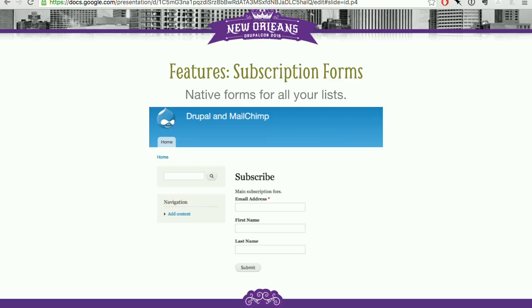Diving into the features: subscription forms are the most common use case with an email marketing platform — you want people to sign up for your newsletter. We create an entity in Drupal for every list you want to expose as a signup form, and you can expose those forms as either a page or a block. You can use the rest of Drupal's ecosystem to place those blocks contextually, give pages custom URIs, and do access control around them. There's no one way an organization wants to do its email marketing, and this approach lets you do it in any number of ways.